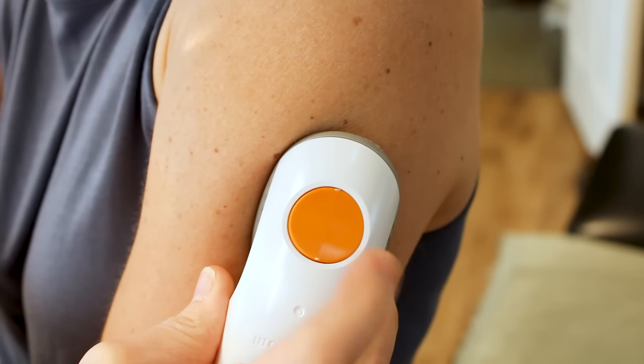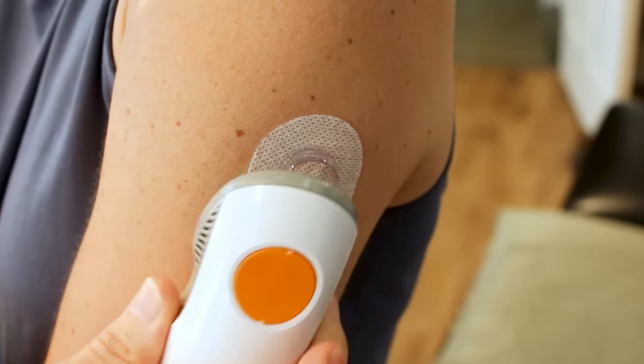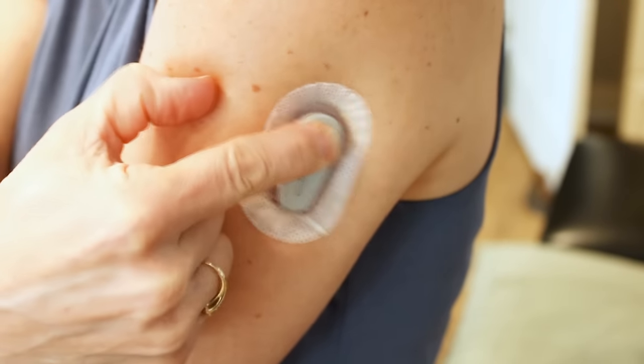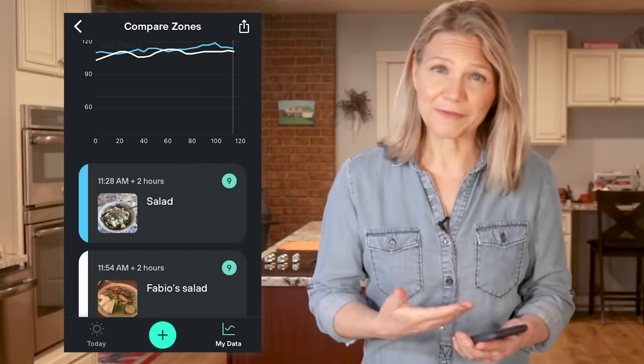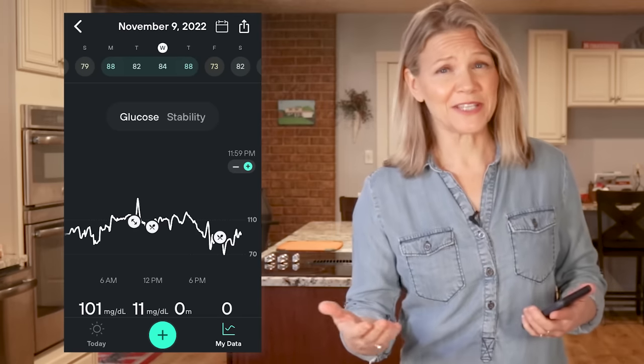There are no additional finger pricks or anything. You are all set to watch your blood sugar level in real time. Think about the possibilities of that — you can see how foods affect you personally, not what we expect to see in the general public, but you. The Levels app makes it so simple to gather insights. You can compare foods, see how exercise impacts your blood sugar, and test foods so you are never fooled by hidden sugars or packaged foods that claim to be keto-friendly.